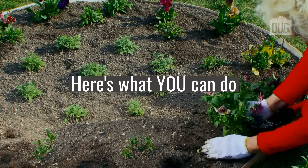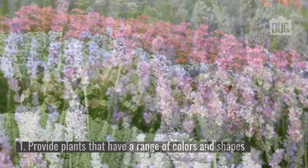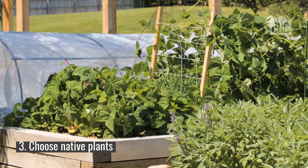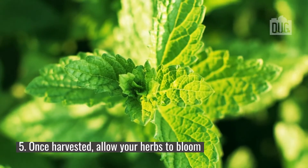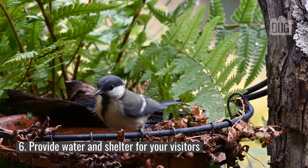Here's what you can do. Provide plants that have a range of colors and shapes. Plant in large bunches and clumps. Choose native plants. Avoid pesticide use. Once harvested, allow your herbs to bloom. And last, provide water and shelter for your visitors.